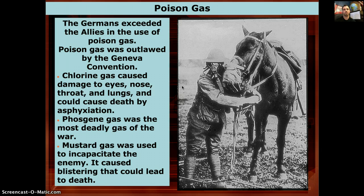Then comes the most dangerous weapon during World War One: the introduction of poisonous gas. The Germans exceeded the Allies in its use. It was so effective and considered so inhumane that poisonous gas would later be outlawed by the Geneva Convention.